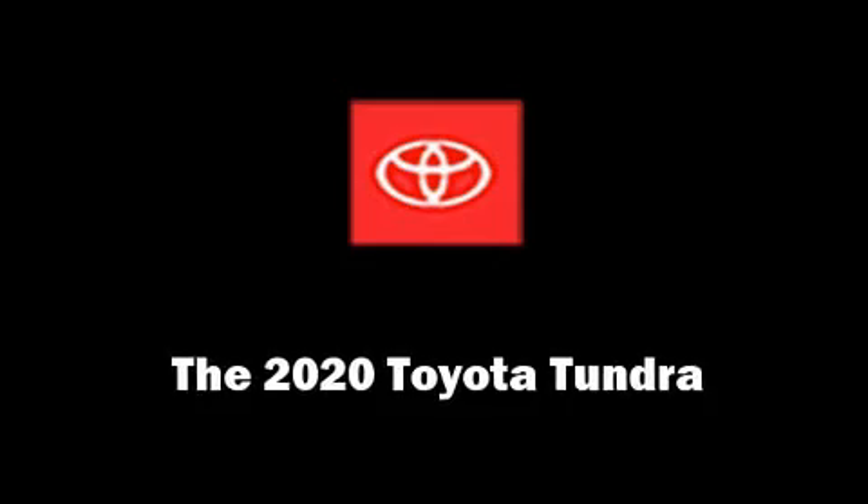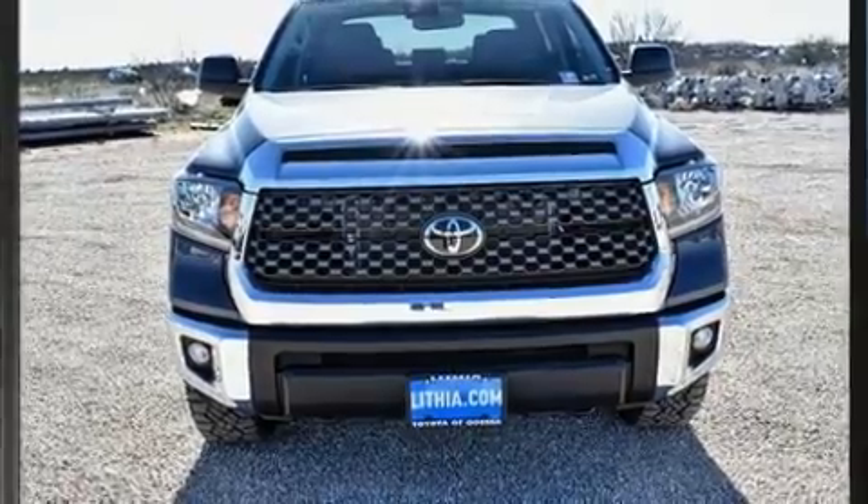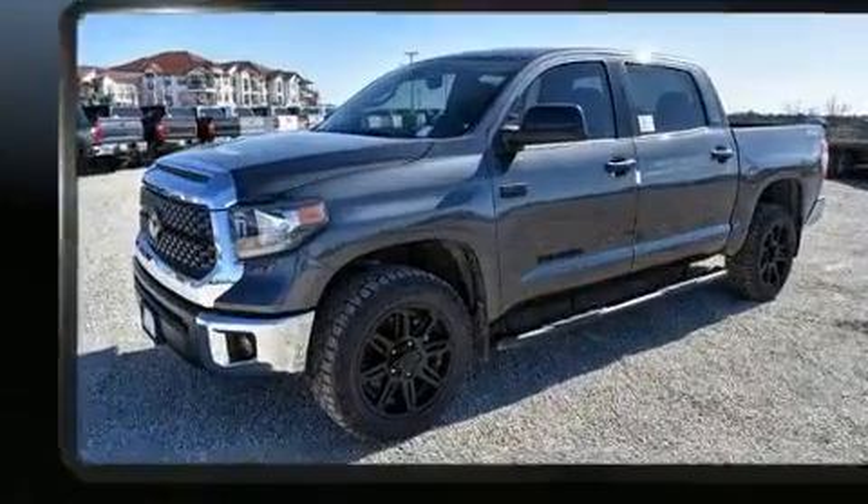Treat yourself to a test drive in the 2020 Toyota Tundra. This four-door, five-passenger truck is waiting for you to take home.